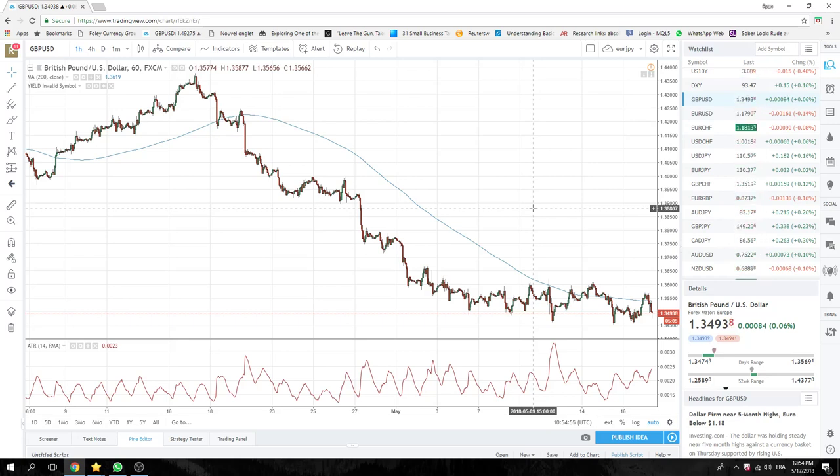Euro-Yen, Euro-Dollar. Be nimble, don't marry anything, try and get your averages as high as possible. Good luck. I'll see you guys at the European Open tomorrow.